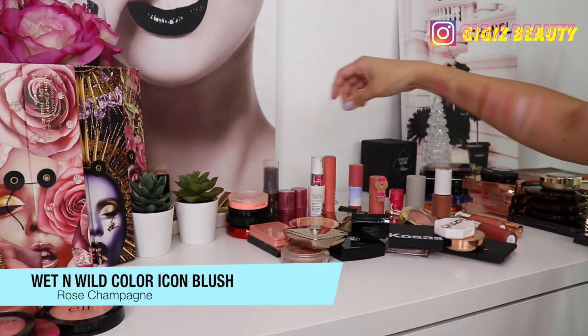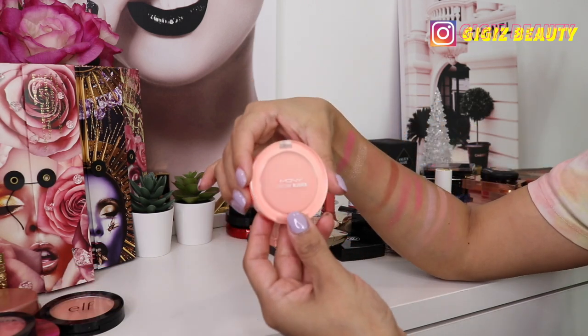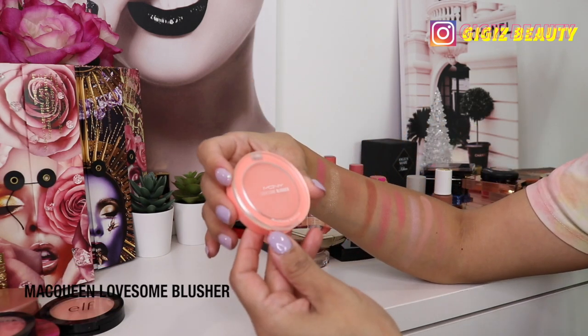This blush is by Wet n Wild in the shade Rose Champagne — it's also really pretty, a buildable kind of blush. I do have to build it up quite a bit but I do want to keep it. I like this formula — it's very soft and buildable.